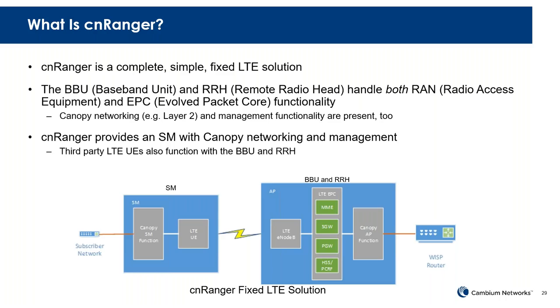You'll wirelessly connect to the SM, which has the required LTE functions as well as the canopy functions — meaning we're adding not only the LTE stuff, which is typically layer three and tunneling, but also the ability to operate this network as a layer two network. So we're containing, virtualizing, and embedding the EPC within the BBU, making it much more like a simple fixed LTE solution.